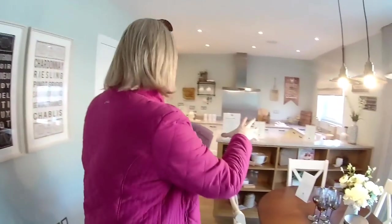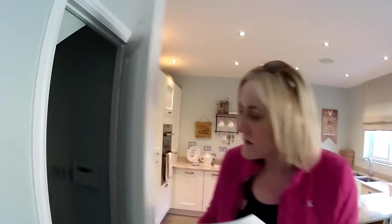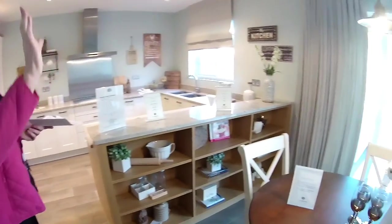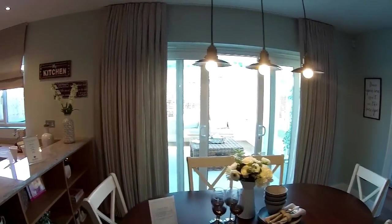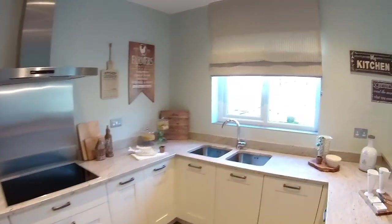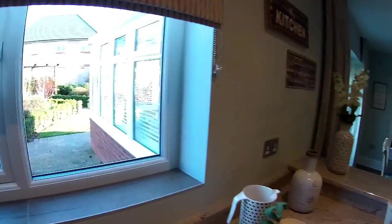In another Redrow we saw today they had taken away the island and shelving units, but here we can see them. There's a cupboard under the stairs. They've got their dining area in the middle with space for six chairs. Sliding doors lead into the conservatory — we'll have a look at that in a minute. Through into the lovely kitchen.